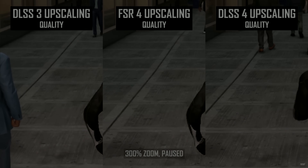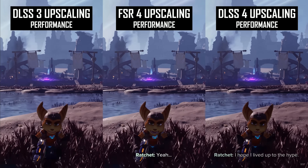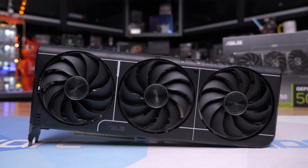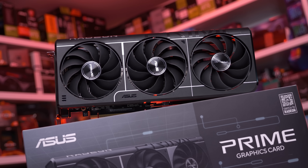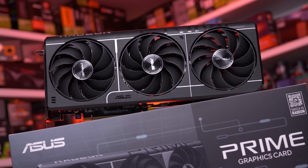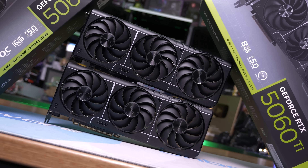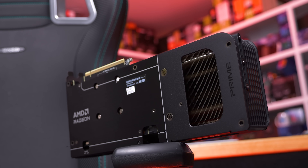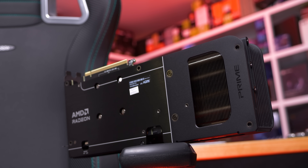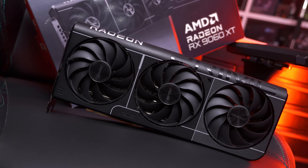Today I'll be testing 15 titles at 1440p that support both DLSS 4 and FSR 4, and in those games I'll be testing the three main upscaling modes - quality, balanced, and performance - in addition to native TAA. The TAA output is identical visually on both cards, so it's a nice reference point, and DLSS 4 is used on the RTX 5060 Ti and FSR 4 on the RX 9060 XT. On the GeForce card, most titles have been upgraded to DLSS 4 using the driver override feature set to use the latest upscaling model. On the Radeon card, all games are set to use FSR 4 via the toggle in the driver software.